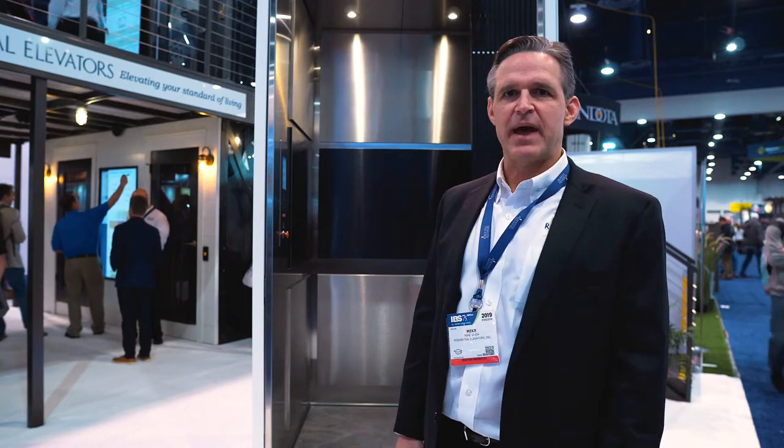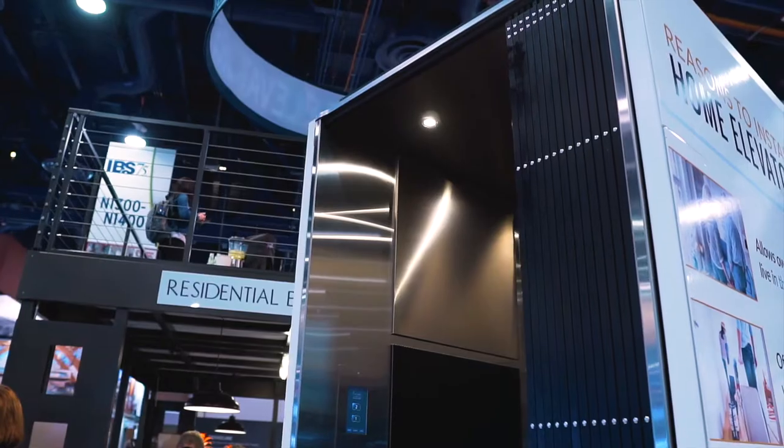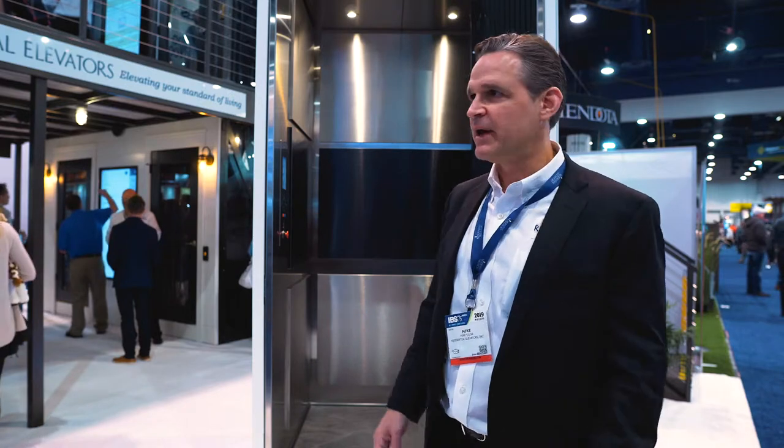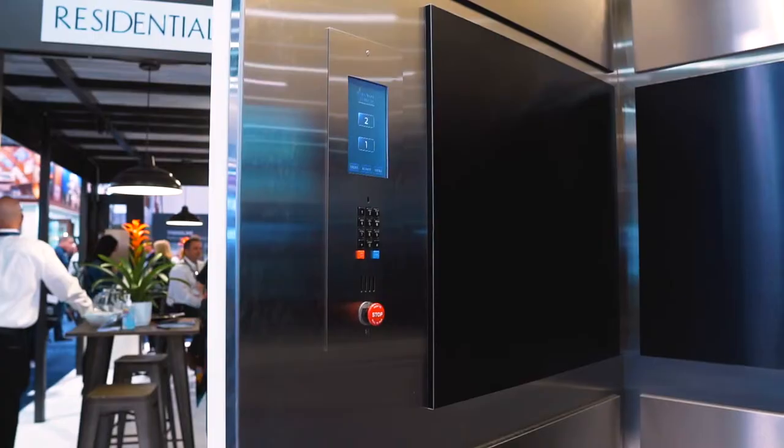As I mentioned, we custom build every single cab that we make. Our latest introduction is our stainless steel cab, which you can see behind me, with interchangeable stainless steel finishes — from stainless steel number four, to black stainless, to rose gold — in any configuration that you'd like. It also features our touch screen operating system.